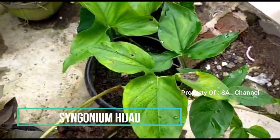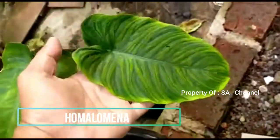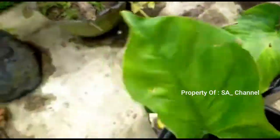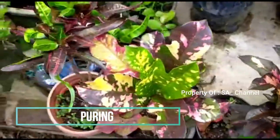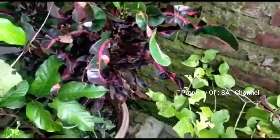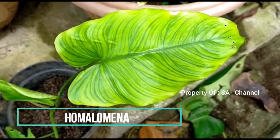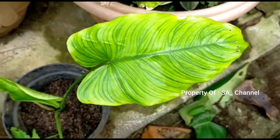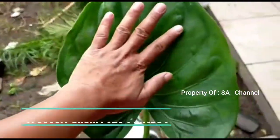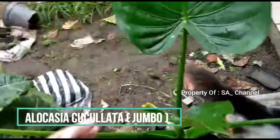Ini ada singonium, singonium. Kita juga punya homalumena nih, motif keren sekali, homalumena motif. Ini puring-puringan, ini puring juga. Ini homalumena motif kayak variga, tetapi ini tabungan antara hijau sama kuning hijau muda. Ini ada kukulata besar sekali, kukulata bentuknya love-love, bentuk hati, besar sekali.